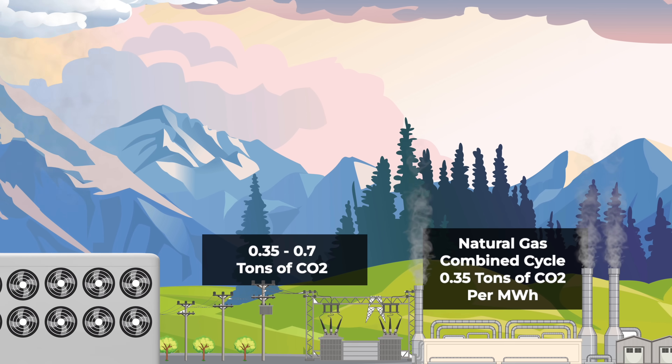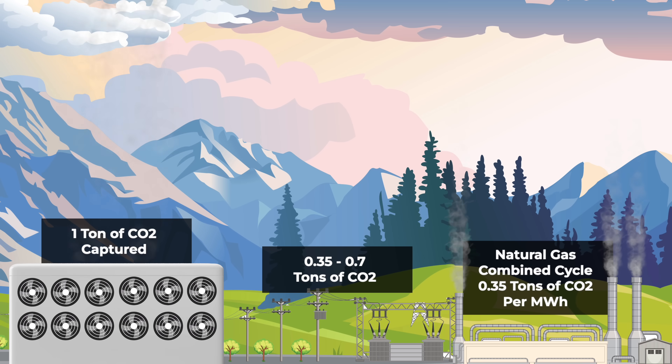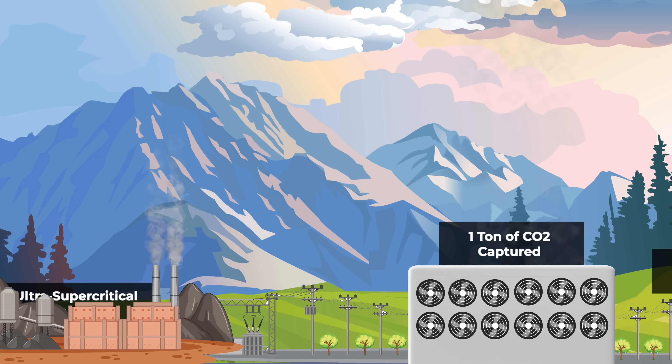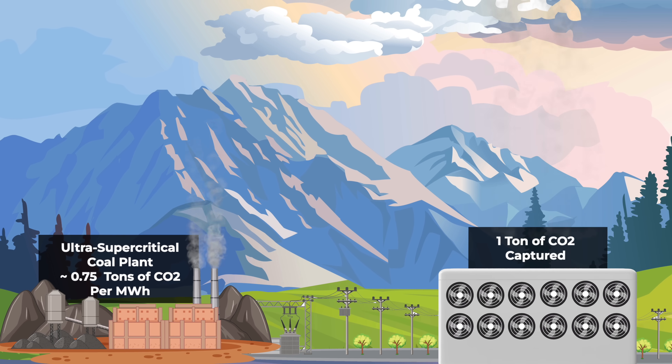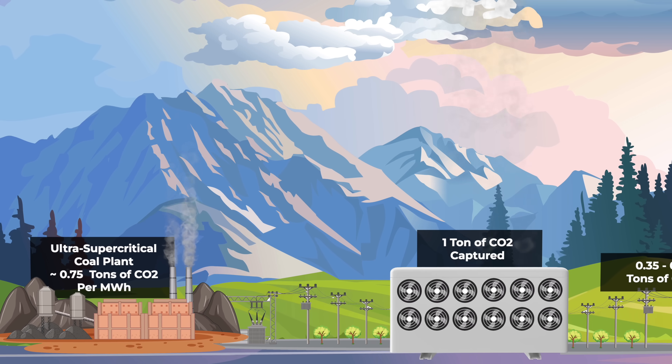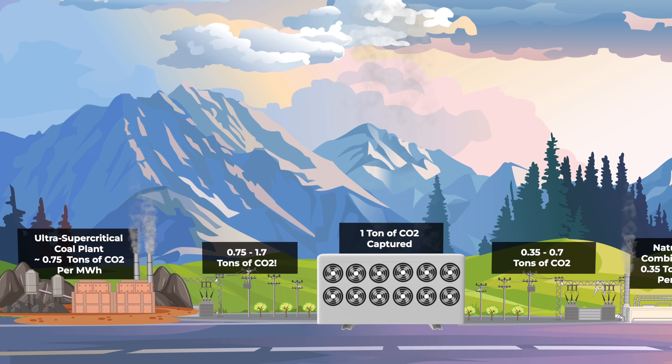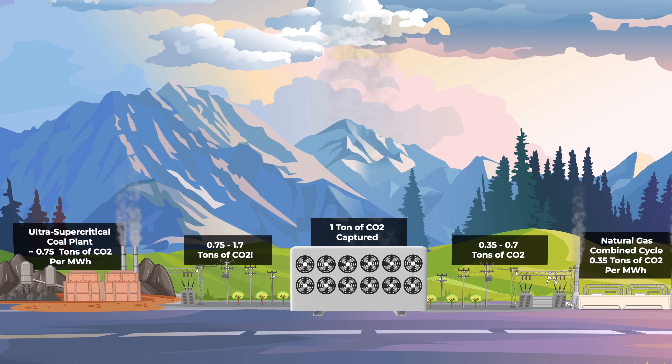So you would produce 3.5 to 7 tons of CO2 to capture one ton of CO2 in the best case. An ultra-supercritical coal plant, the most efficient type, emits around 750 to 850 kilograms of CO2 per megawatt hour — producing 0.75 to 1.75 tons of carbon to capture one ton of carbon. Carbon capture definitely won't clean up coal, not by a long shot. And even using natural gas plants, you'd need almost twice the installed capacity of carbon capture plants — roughly a million Mammoths — to make up for the extra 35 to 75 percent of carbon you'd produce to power them.